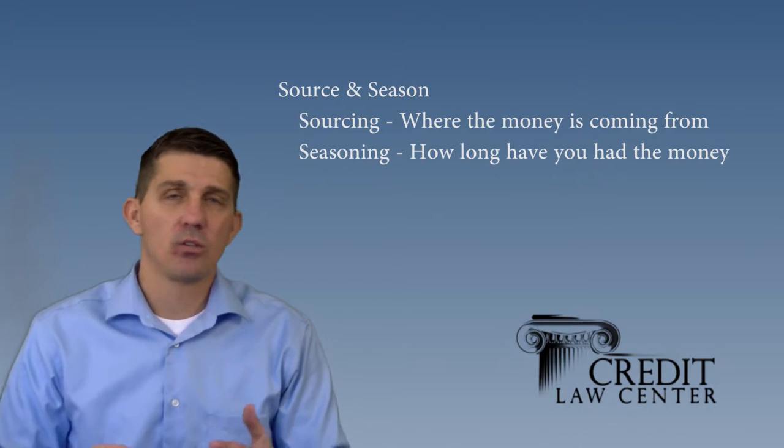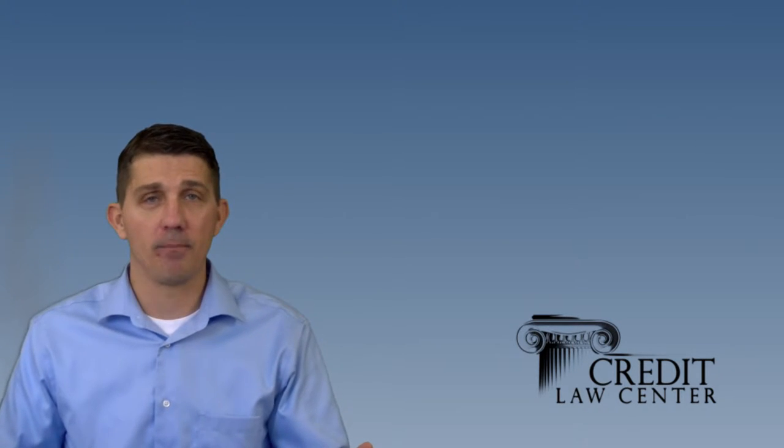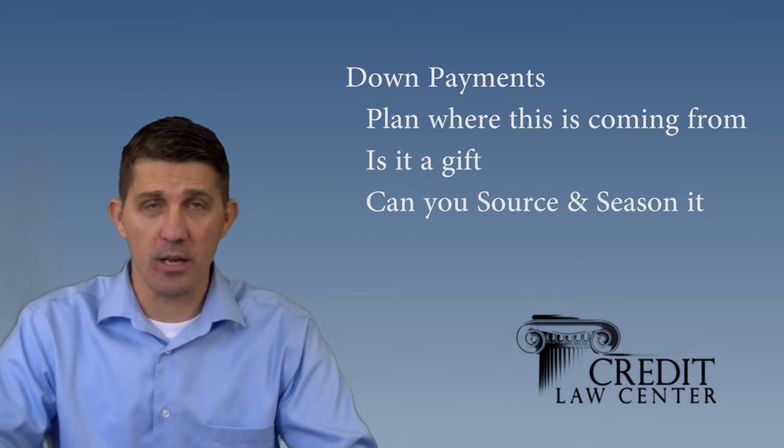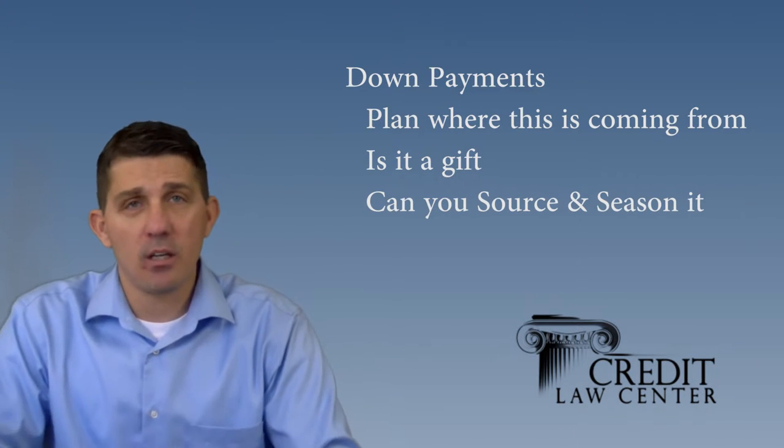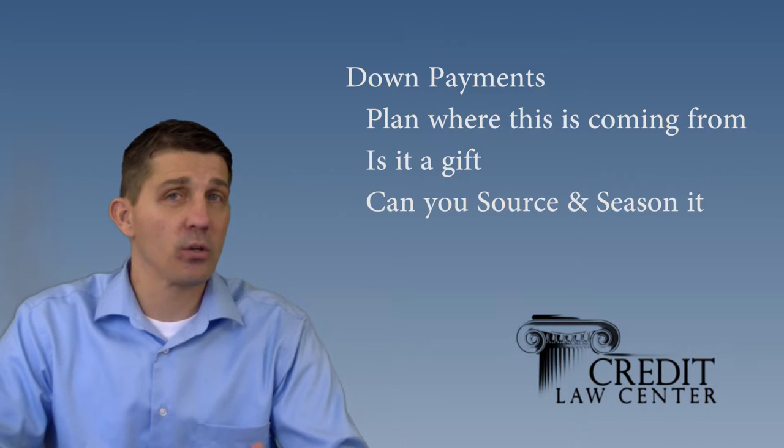You're going to hear a lot of terms from lenders. We've attached a free downloadable document that will explain a lot of these terms. One of the most common ones you'll hear is 'source and season.' Source and season refers to sourcing where the money is coming from, and seasoning is how long you've had the money. So if you've had a deposit in the last 90 days, you're going to have to source where it came from. This is especially important when looking at your down payment — plan and figure out where it's going to come from. If mom, dad, grandma, or grandpa are going to gift you the down payment, be prepared to source and season that.